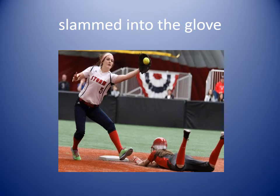Slammed into the glove. When something slams into something it means it goes into it hard. So the ball slammed into the glove means the ball goes very hard into the glove of the person catching it. The ball was hit hard and slammed into the glove of the first baseman.